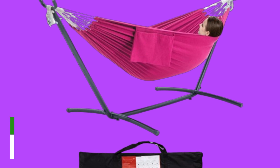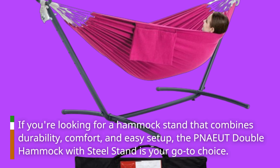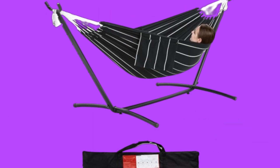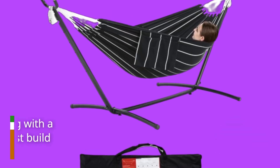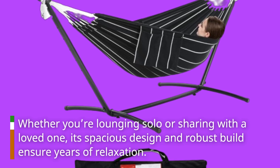If you're looking for a hammock stand that combines durability, comfort, and easy setup, the PNAEUT Double Hammock with Steel Stand is your go-to choice. Whether you're lounging solo or sharing with a loved one, its spacious design and robust build ensure years of relaxation.